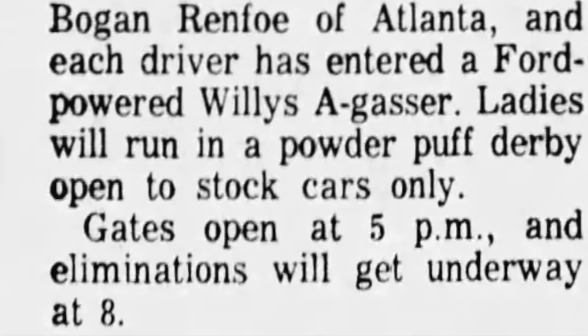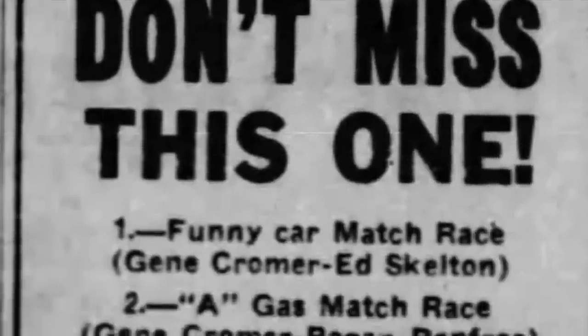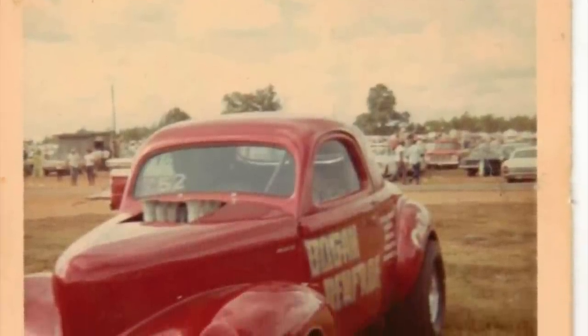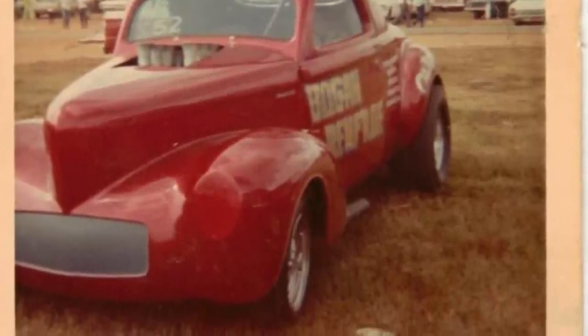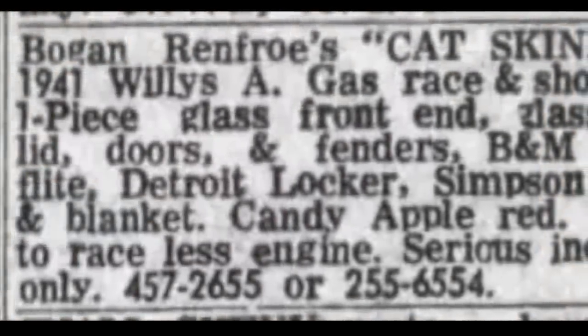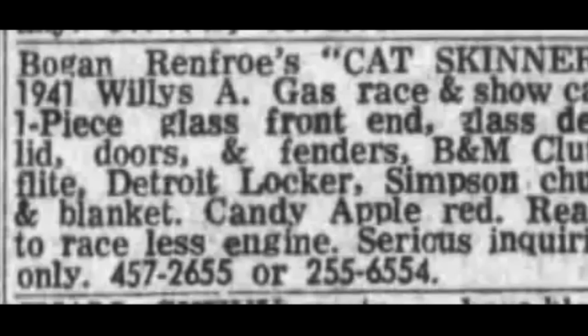He was telling me that in 1968 he brought home $28,000 just in his drag racing efforts, which is unbelievable. He was running a business and still made that kind of money on the side doing what he enjoyed. You start to wonder why would somebody give up on something like that if they're successful, enjoying it, and making money at it. Well, the bottom line was that his business was growing and he needed to focus on that. So he ended up retiring from racing in the 1970s.